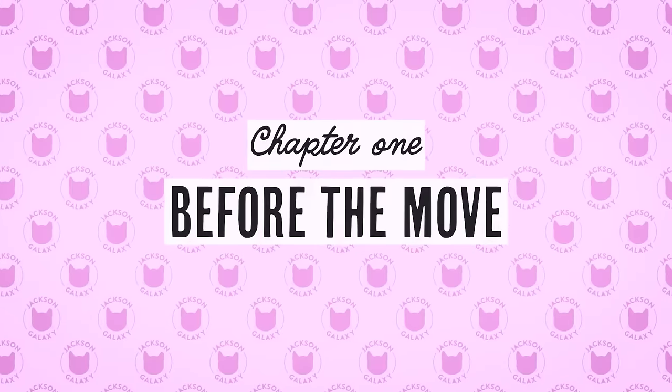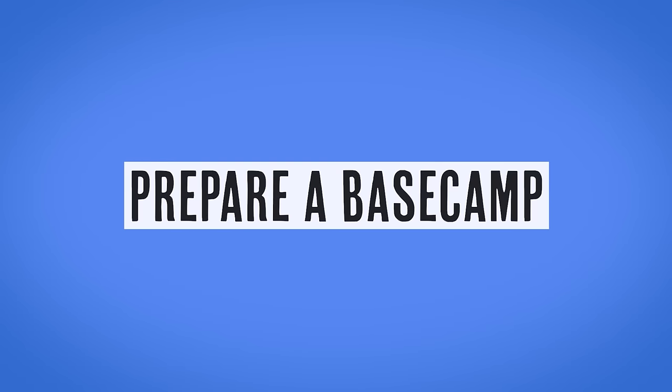We break this down into three very distinct phases, and the first one is before. Very succinctly, preparing is caring. The number one best thing that you can do for your cat is get all the goods necessary to establish a great base camp. Base camp is something I lay out in granular detail in another video. But the upshot is that we want to get as many of what I call scent soakers — really important pieces of property for your cat — gathered up and properly marinated with their scent in your current place.